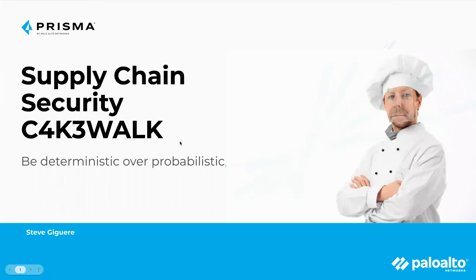There we go. Recording in progress. Don't say anything stupid, Steve. All right, let's get started. Supply chain security — I have reduced that rather long title, Infront App, Code to Cloud, to just 'cakewalk,' to make it sound easier, more friendly. Put some numbers in there to make it look a little bit more like security.